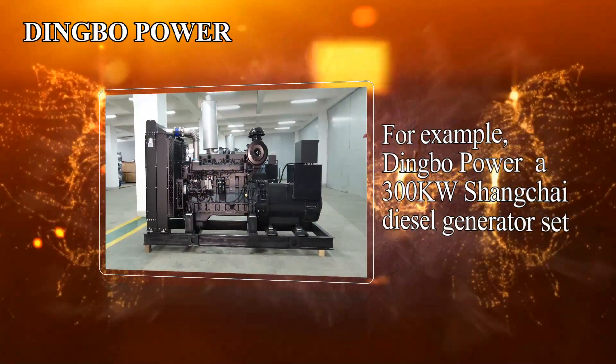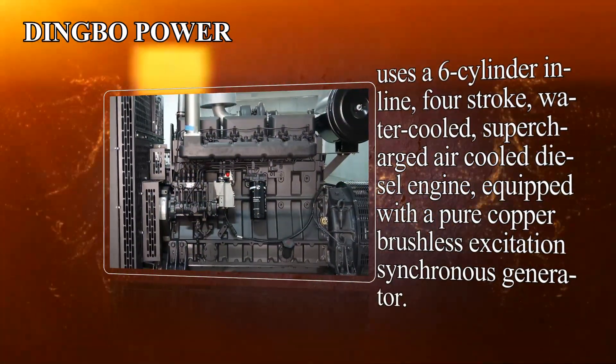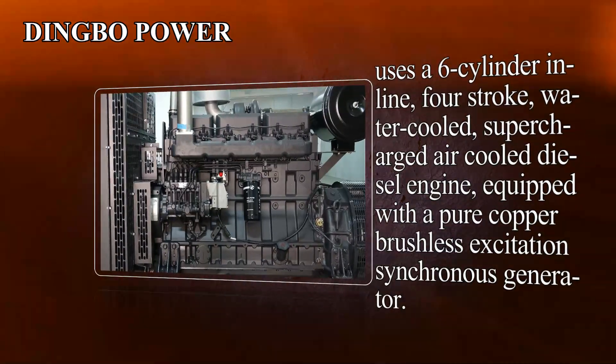For example, Dingbo Power's 300 kW Shang-Chi diesel generator set uses a 6-cylinder inline, 4-stroke, water-cooled, supercharged air-cooled diesel engine.